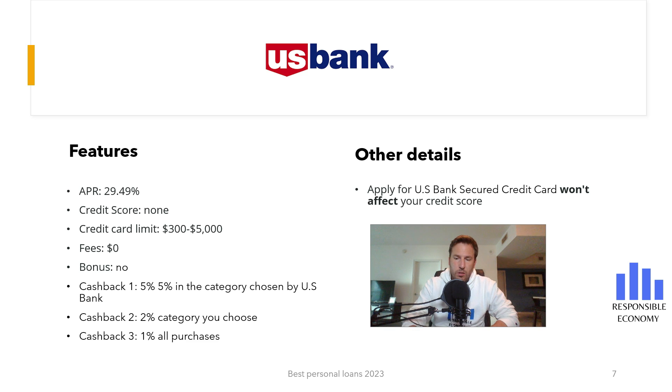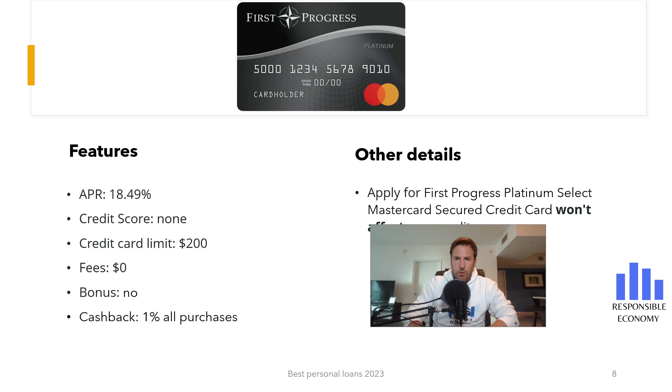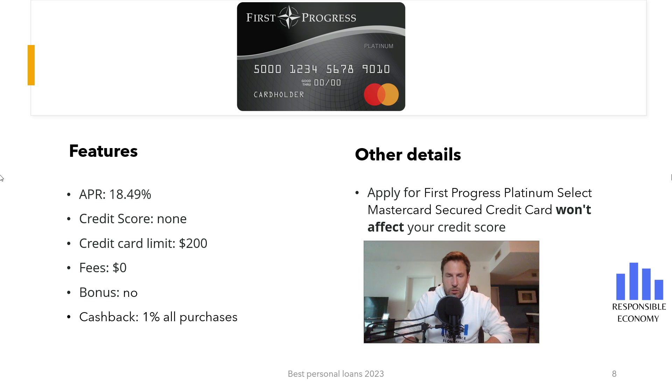The fifth credit card is the First Progress Platinum Select MasterCard Secured Credit Card. It does not have annual commissions and it does not have a welcome bonus. You have a 1% discount on all purchases you make. If you pay at the end of the month, you do not have commissions, but if you defer payments, the interest rate is 18.49% APR. The minimum deposit is $200.